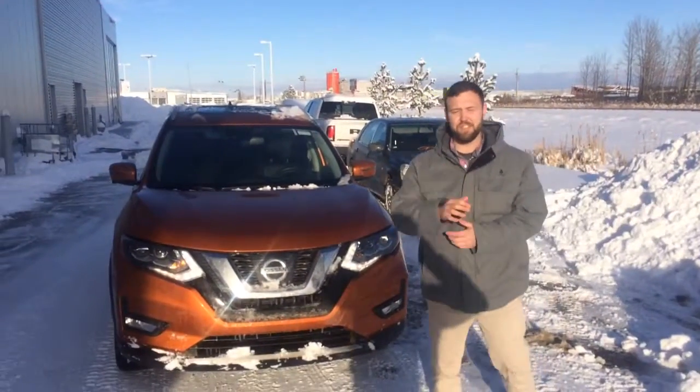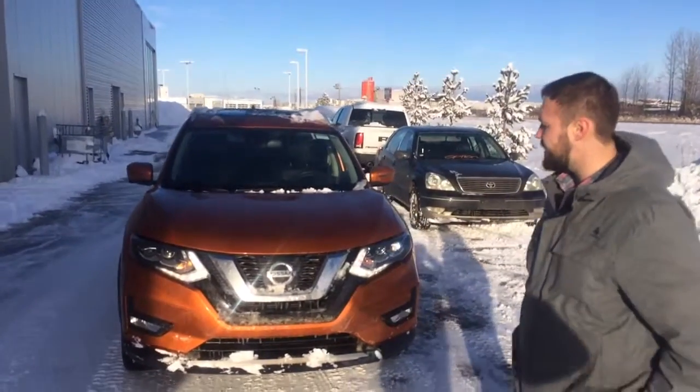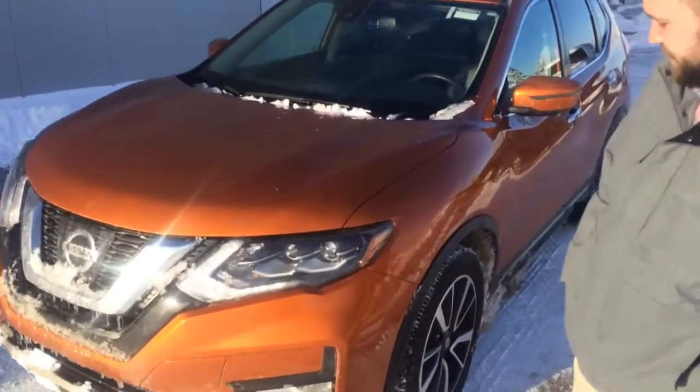Hey Austin, good afternoon! My name is Jesse, just wanted to introduce myself really quickly and show you our 2017 Nissan Rogue SL Platinum. It is Sunset Pacific Orange — I don't know if that's really something you're into or not.